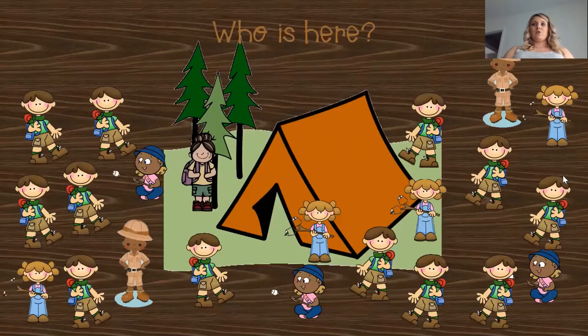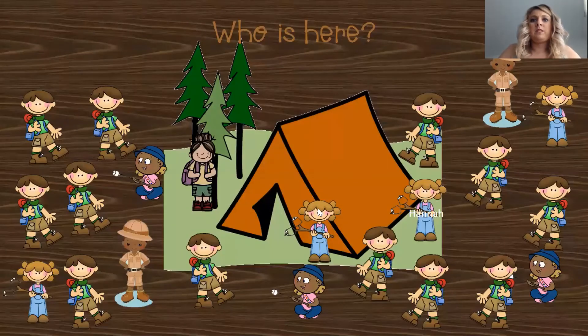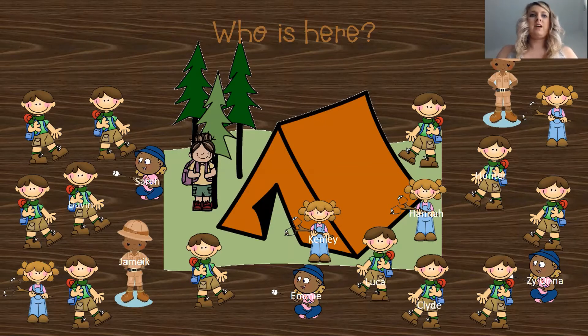So let's start with our attendance. Who is here today? We have Hannah, Henley, Jameek, Emi, Ziana, Clyde, Luca, Hunter, Gavin, Sarah, Carter, Melanie, Sebastian, Jackson, Liam, Brian, Roland, Garrett, Cheyenne, Kendall, Michael, and Mark. I hope everybody's here to learn with us today.